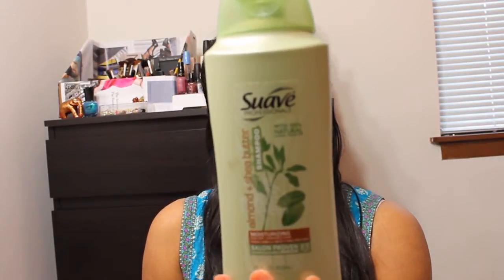Switching back to our face wash — this is the Neutrogena liquid face wash. We were using the Tea Tree line face wash — I think I have a different video where I'm going to talk about that product, so I'm not going to discuss it here. The next is we are running out of our shampoo, and this is the Suave shampoo with almond and shea butter.